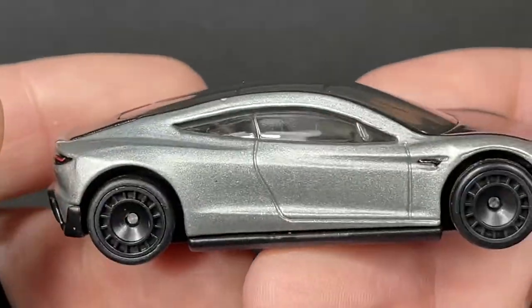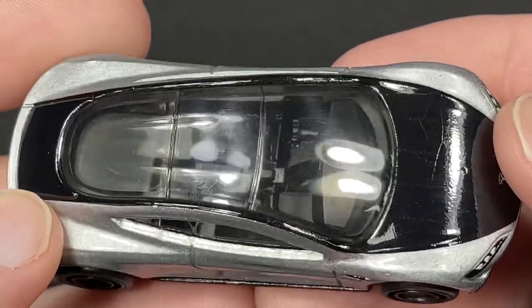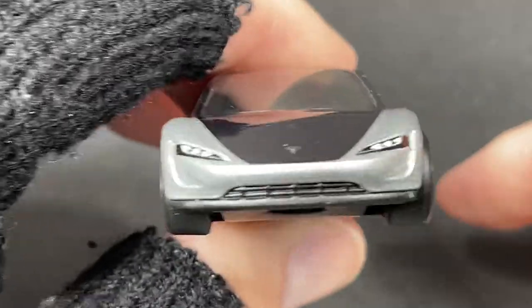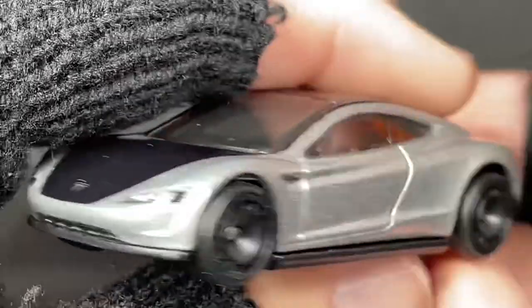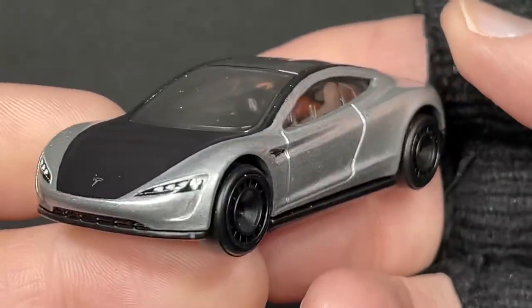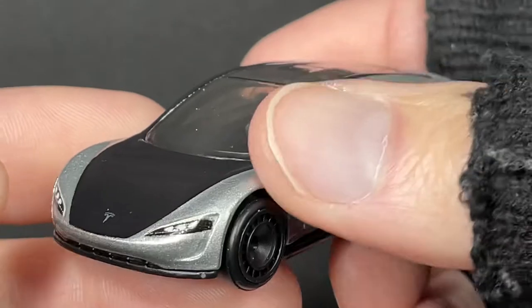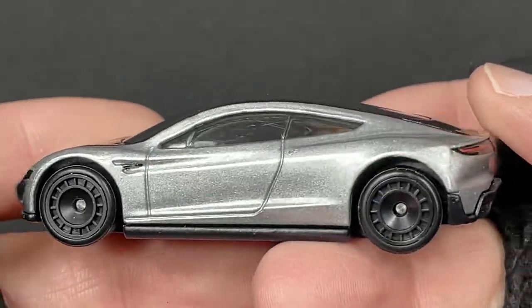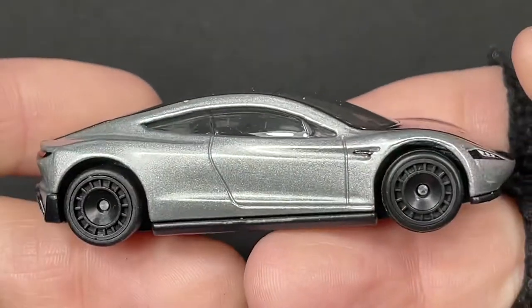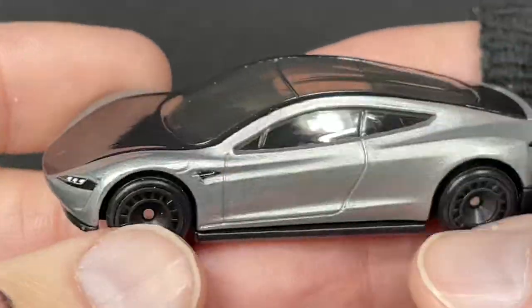The car itself is like a silver color with the black accents around the middle area. Tesla Roadster — does have a really nice front end. It looks kind of plain, very aerodynamic, you can say that. Tesla Roadster, there it is.